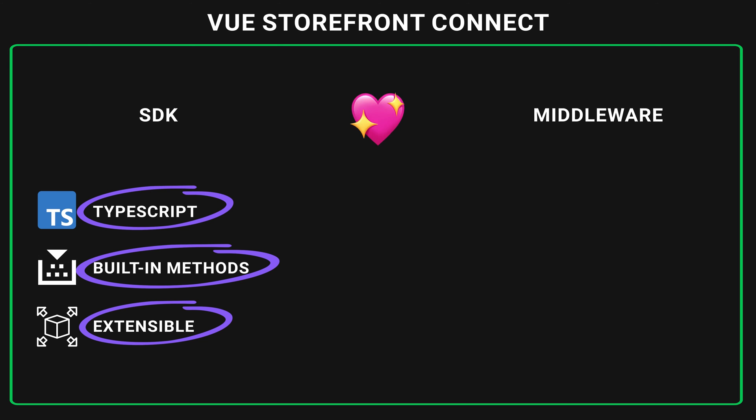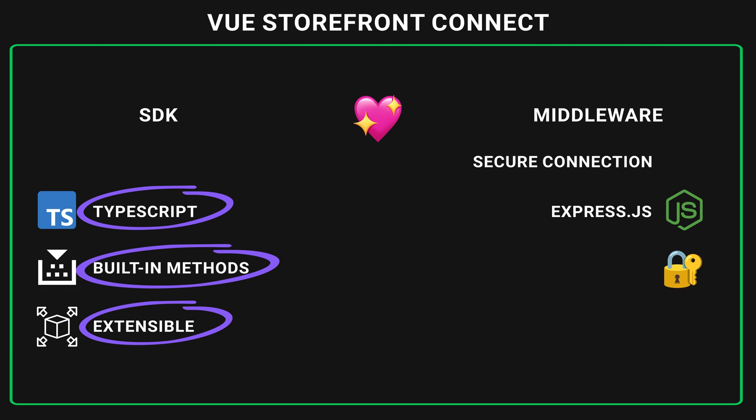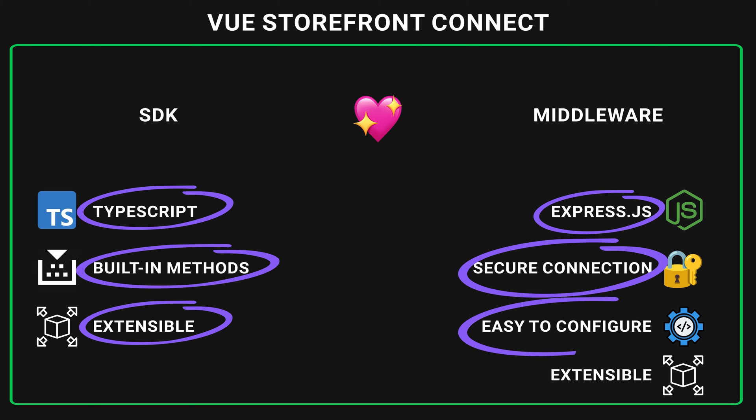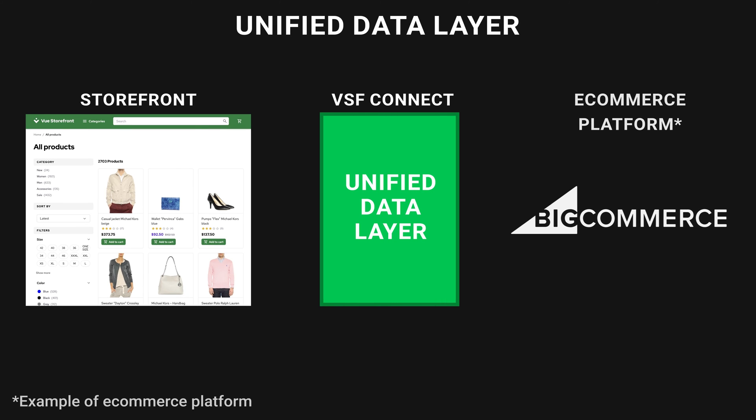Paired with Vue Storefront middleware, this beast is literally unstoppable. Vue Storefront middleware is a standalone Express.js server, which means it can scale almost infinitely. It creates a secure connection with third-party providers — customer access tokens never reach the client and are always stored on the server. It is easy to configure: install a new package, provide necessary configuration and access keys, and you are ready to go with a new integration. And it is also extensible, allowing you to create custom integrations, add custom logic, create new methods, or extend existing ones.